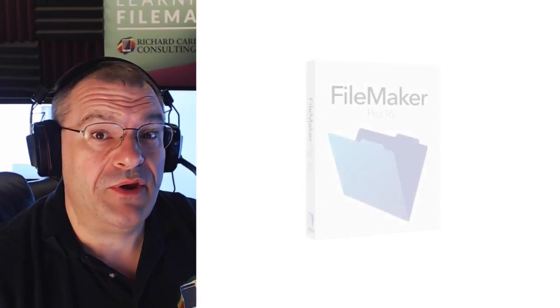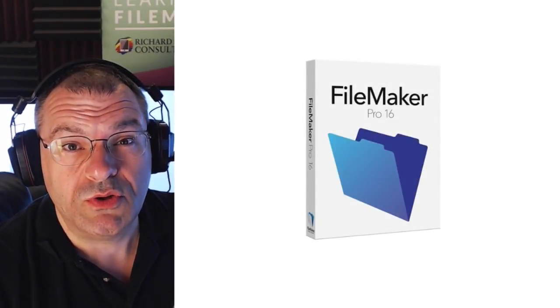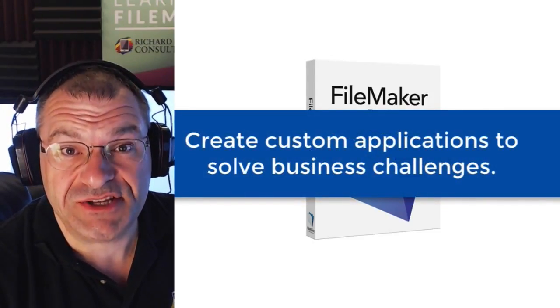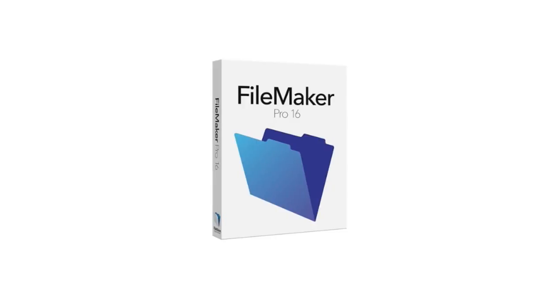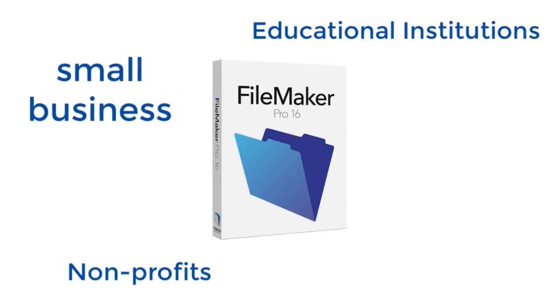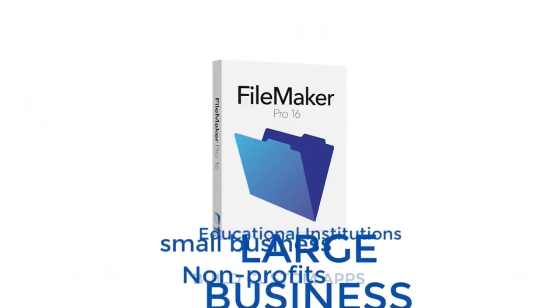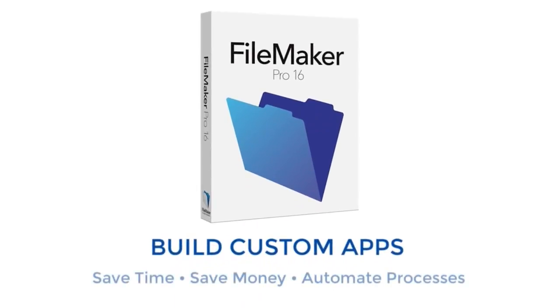If you're looking for more information about the FileMaker platform, you've come to the right place. The FileMaker platform is by far the most popular tool worldwide for creating custom applications to solve business challenges. Businesses, non-profit organizations, educational institutions, both small and large businesses all the way up to Fortune 500 leverage the FileMaker platform to build custom apps to save time, save money, and to automate processes within their organizations.